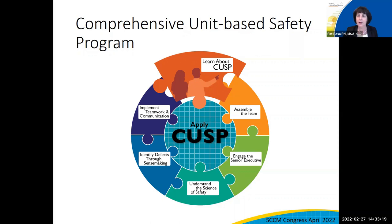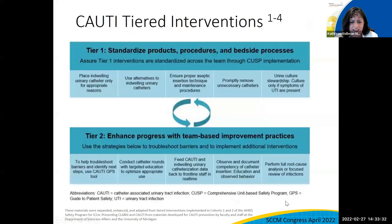Kathleen will now talk about the evidence-based Tier 1 and Tier 2 strategies. These tier interventions were developed by experts to support, prioritize, and organize the evidence-based guidelines for CAUTI and CLABSI. The interventions are classified into two tiers based on the strength of the evidence and the judgment about the complexity of implementation — whether it was easy to make the change happen or far more complex with many more steps.